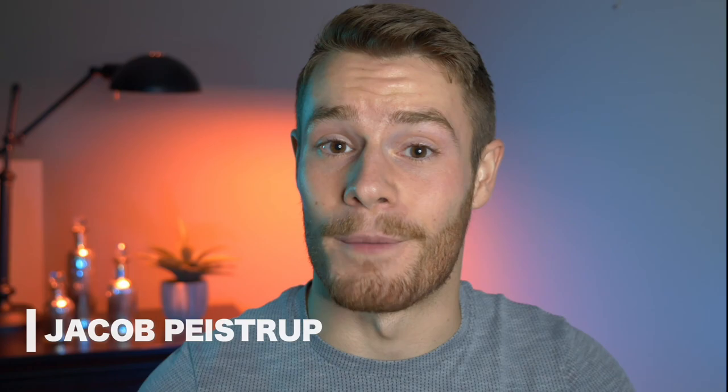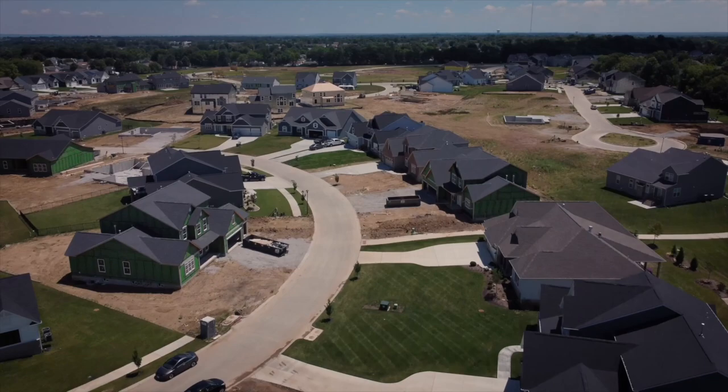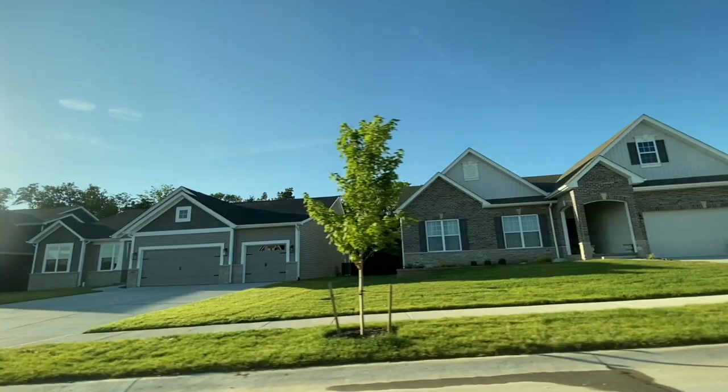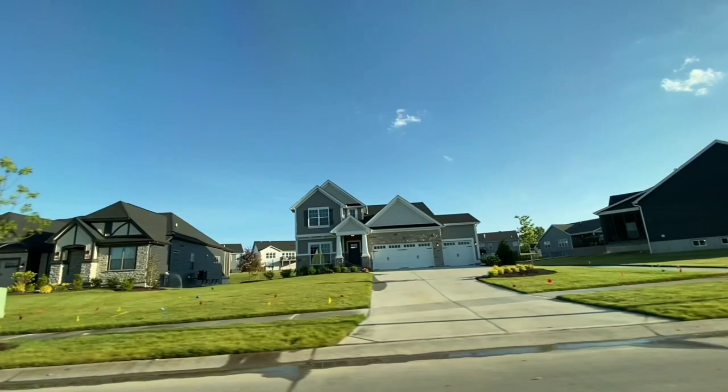Welcome to the channel or welcome back. My name is Jacob Peistrup. The Inverness — however you want to say it, people call it both ways — is brand new construction in the middle of Darden Prairie, about 40 minutes outside of downtown St. Louis. It's three phases in total, and when it's all said and done it's going to be around 380 brand new homes. These are beautiful — the whole neighborhood, the amenities, everything in here is gorgeous.